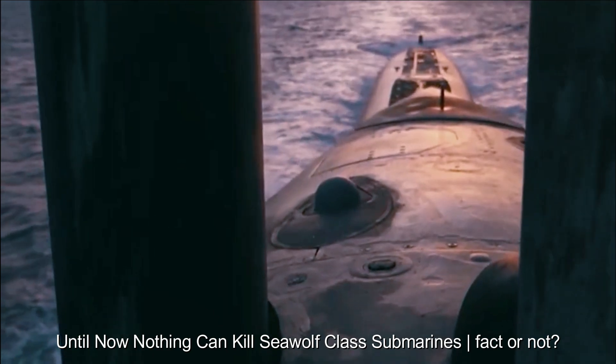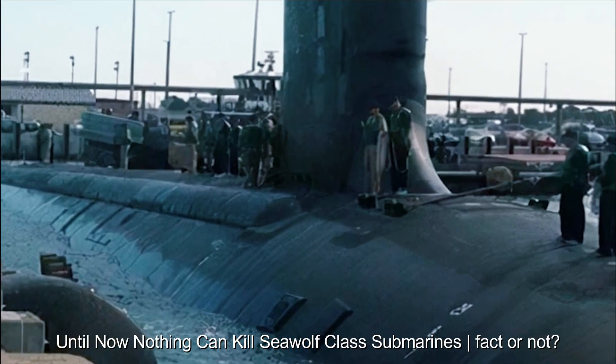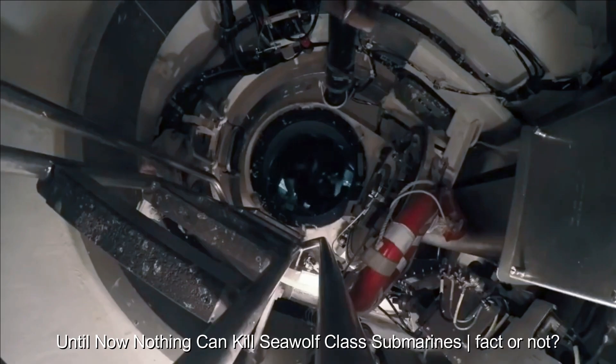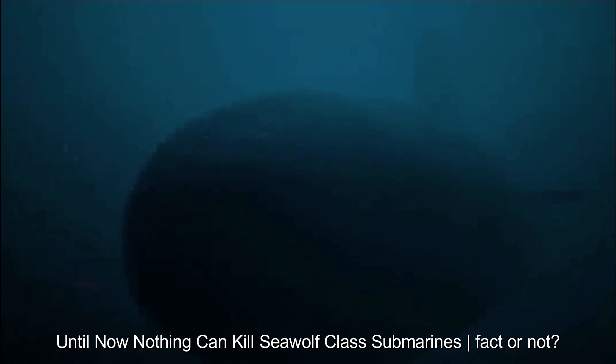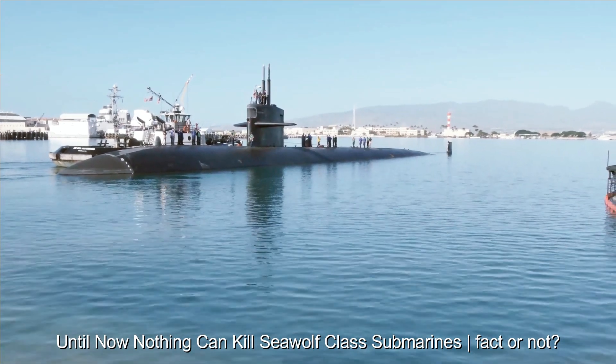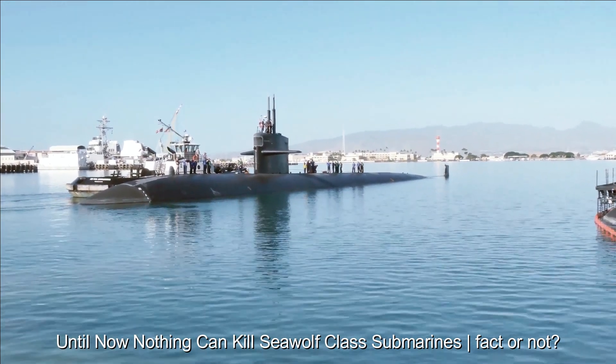In the world of military and technology, no one is completely immune to all forms of threats. Seawolf-class submarines may be advanced, but like all military systems they have limitations and potential vulnerabilities to future attacks and threats. Submarines are also vulnerable to changes in weather and extreme sea conditions, which can affect their operations.